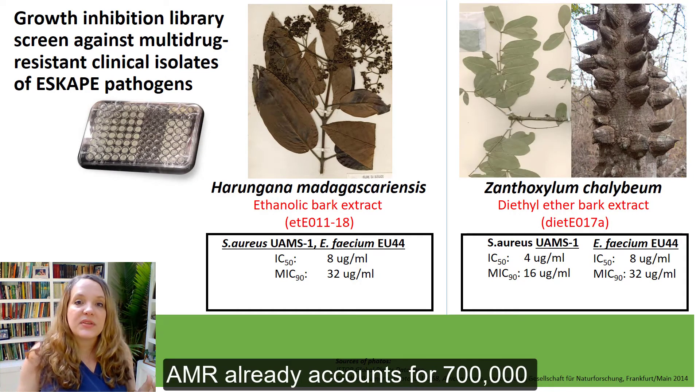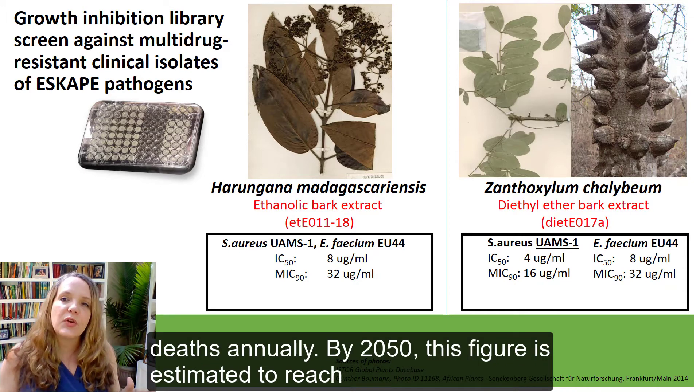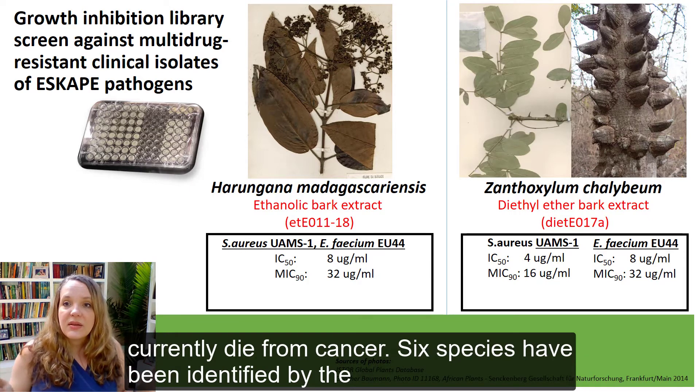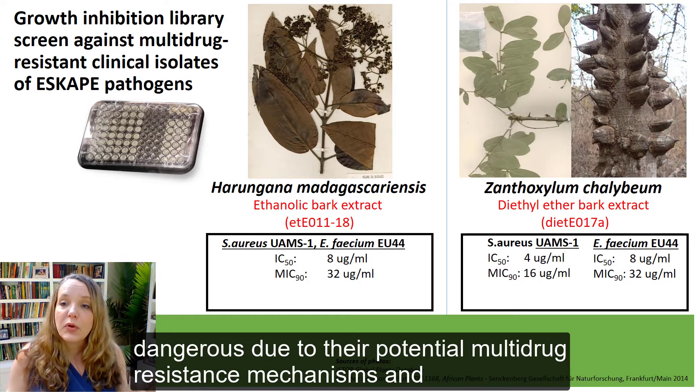Today, antimicrobial resistance already accounts for 700,000 deaths annually, and by 2050 this figure is estimated to reach more than 10 million deaths per year, which is more people than currently die from cancer. Six species have been identified by the Infectious Disease Society of America as being especially dangerous due to their potential multi-drug resistance mechanisms and virulence.